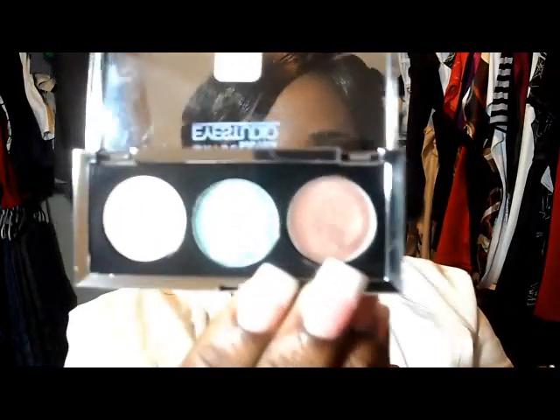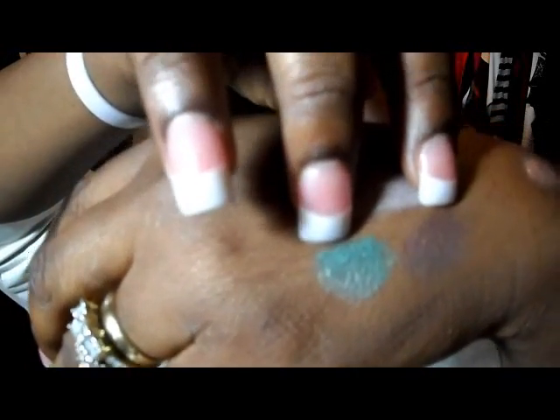I just did two swatches from this one — it's these two colors here, the green and the brown. See how that green shows up? Very beautiful green. It's like a pine green. Very beautiful.